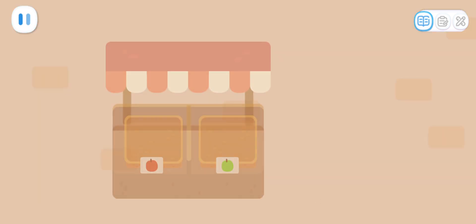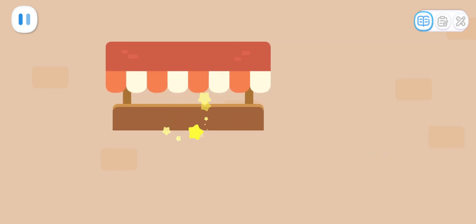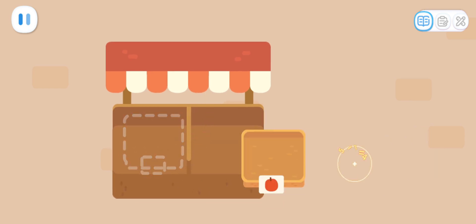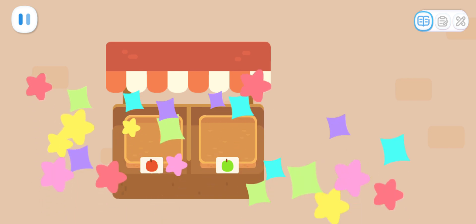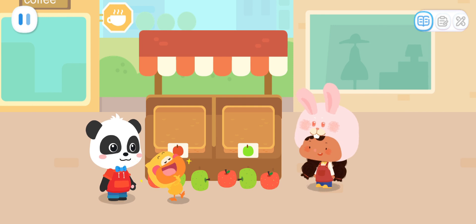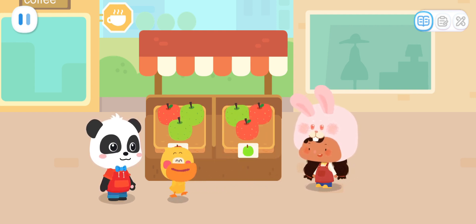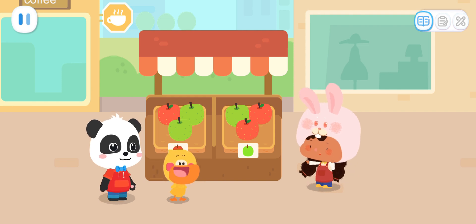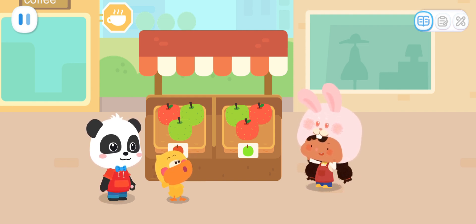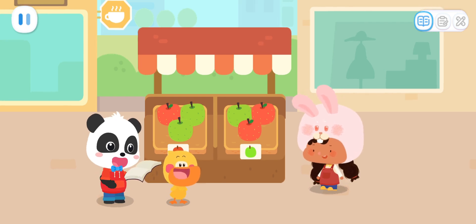Kids, can you help put the shelves together? We have put the shelves together. That's awesome! Let the smart Kiki put these apples on. Hey! They're put away! It's too messy to put apples like this. You need to sort them out. Sort? What does that mean?